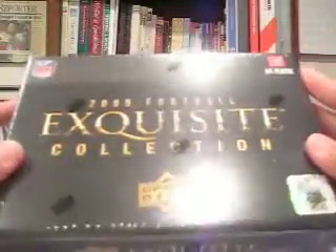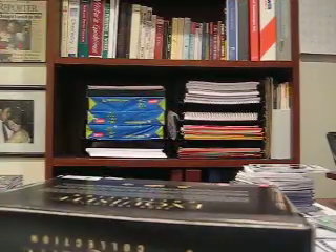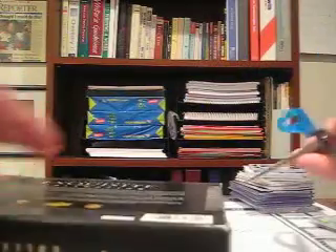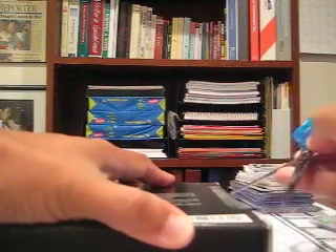I'm going to bust open my first box of Exquisites 09. I've seen mixed reviews online. It definitely is one of the most expensive products out there — my most expensive one, at least that I bought, coming out of a single box. People have been having up and down success with it. They're supposed to be hand collated, so they're supposed to have some good value. But I've seen some that have not met the expectations of collectors.